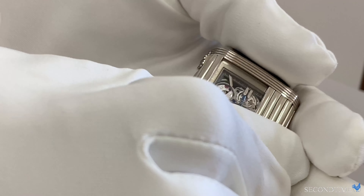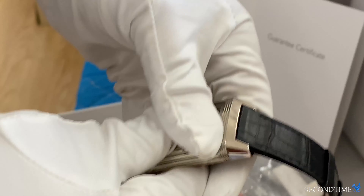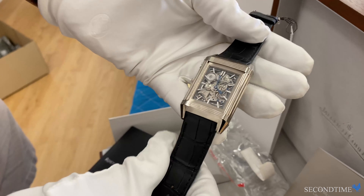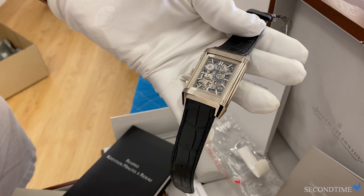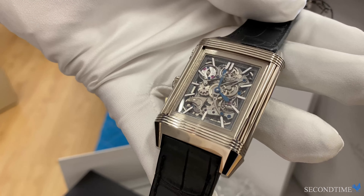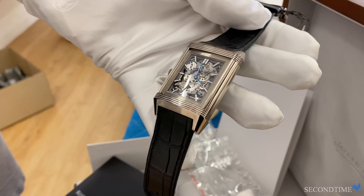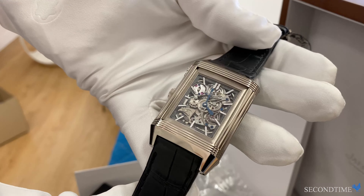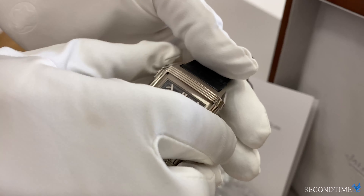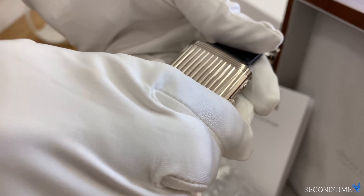This watch is a minute repeater. As a minute repeater, it chimes three different sets of chimes in different tones — one for hours, one for quarter hours, and one for minutes. It's completely skeletonized. Let's take a look at the other side — there's your curtain. That's why it's called the Reverso à Rideau.